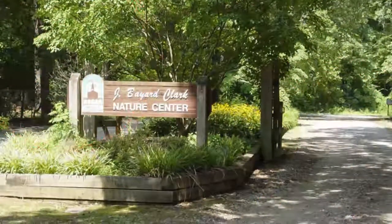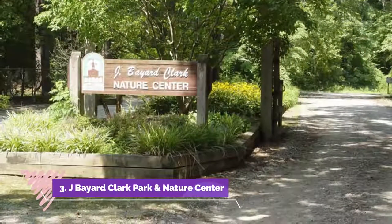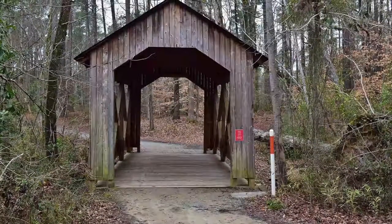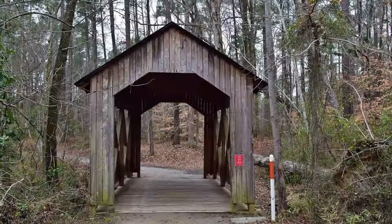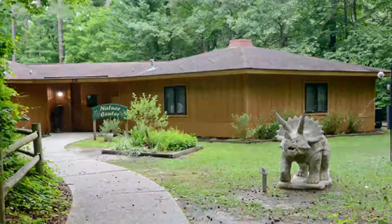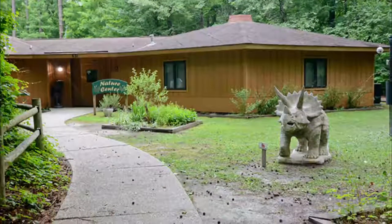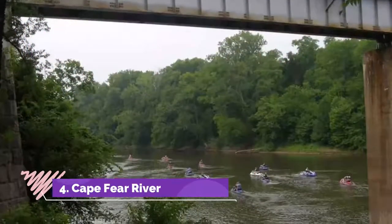Number three: J. Bayard Clark Park and Nature Center. Full of trees, a great walking bridge, and a general sense of calm, J. Bayard Clark Park and Nature Center is a heavenly piece of Fayetteville. At the park you can walk along the beautiful trails and see the stream, wetlands, and wonderful waterfall.